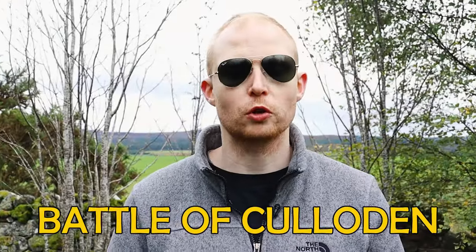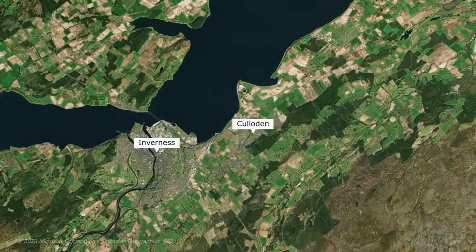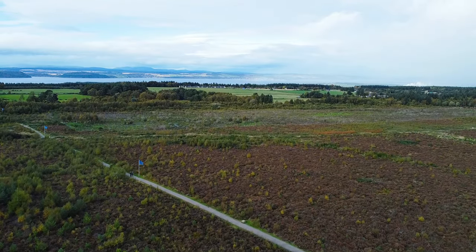What is the truth about the Battle of Culloden, and how Scottish were the Jacobite army that fought there? Lying around five miles east of Inverness, this is Culloden Muir, the site of the last pitched battle on British soil.